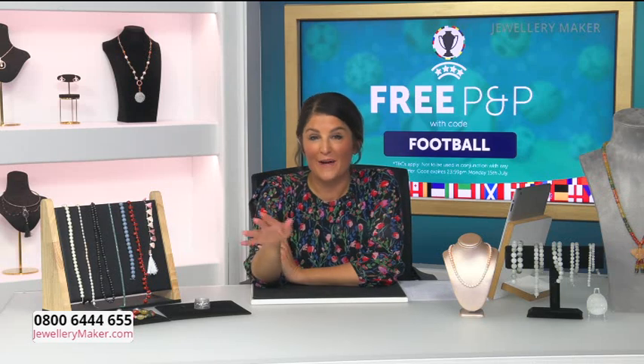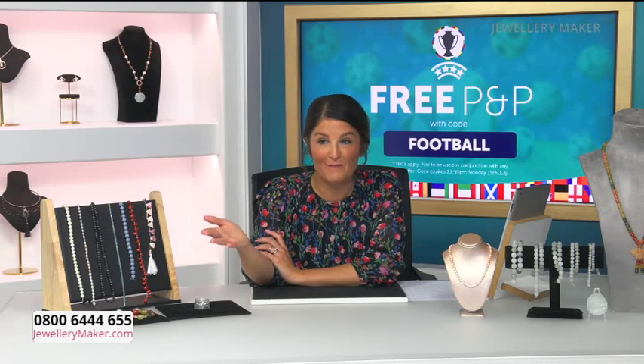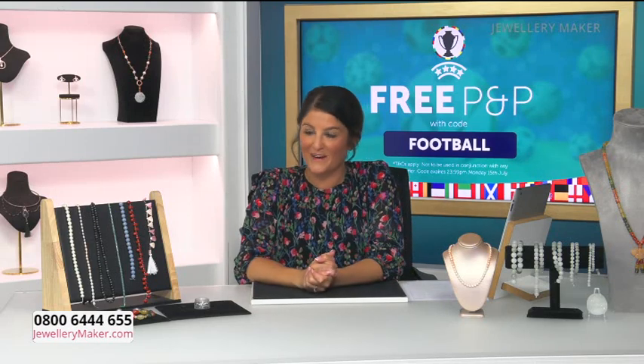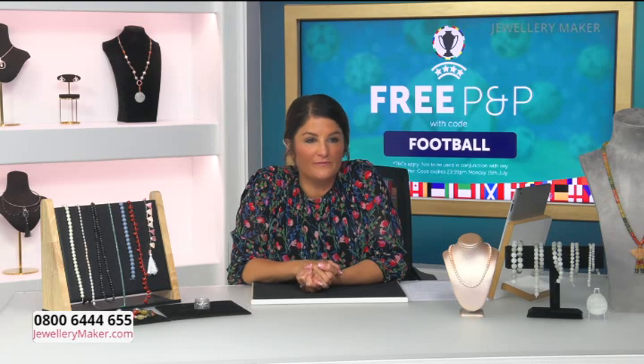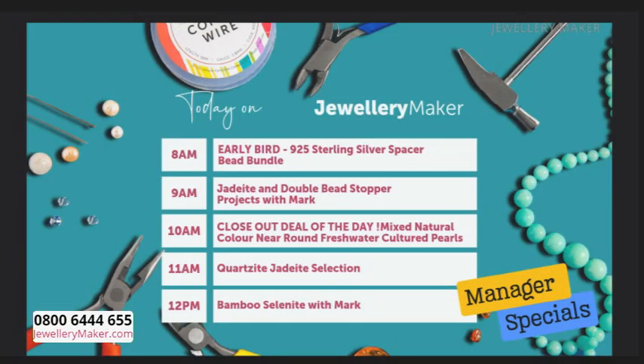In our first hour we have viewer's choice. Everything will be loaded up onto the web and the app so you can have a look and shop ahead. Don't forget you've got your free P&P. We've also got the early bird today, which is your sterling silver spacer bead bundle - brand new. That's just before 9 o'clock. It's a pack of 20, a massive deal - we've got over 200 in stock. You've got the hammer design and the rough design, 10 of each.